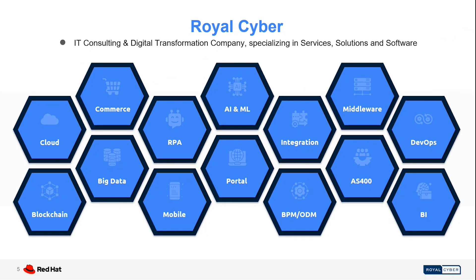The services we can offer: we are an IT consulting and digital transformation company that specializes in services, solutions, and software. When it comes to services, we can help you with digital commerce, robotic process automation, artificial intelligence, machine learning, blockchain, big data, mobility, DevOps, integration, business intelligence, and more.